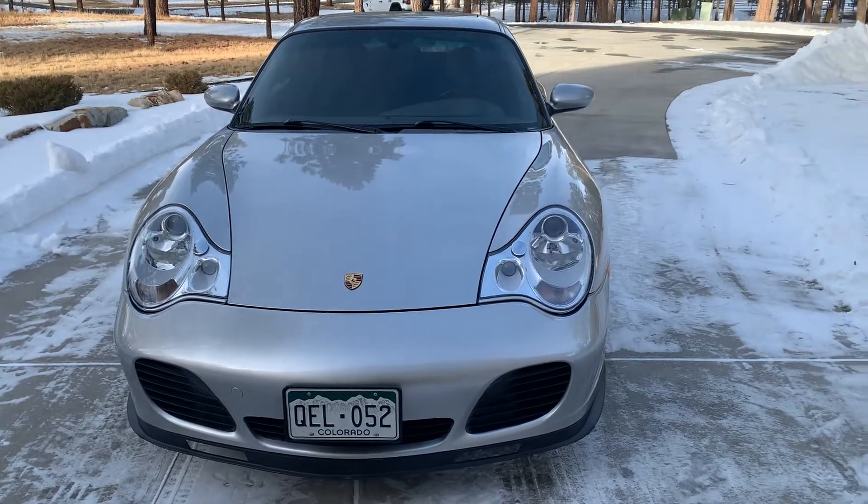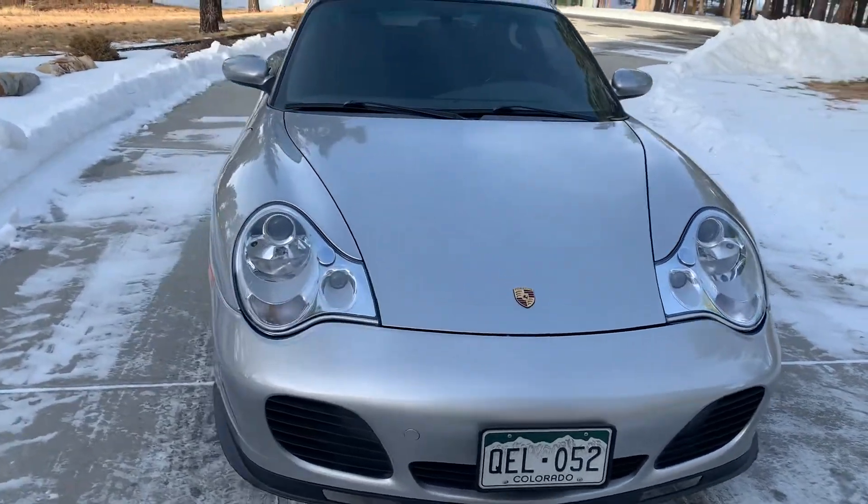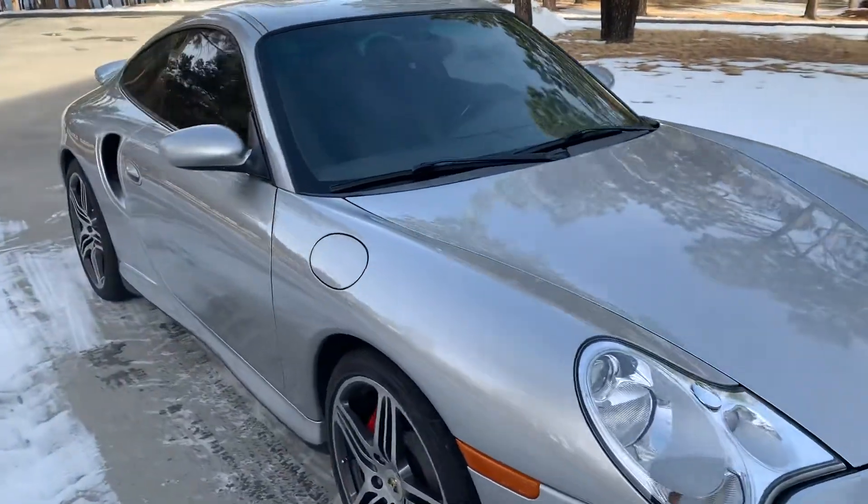Hey folks, this is Joe with another beautiful Porsche for sale. This time it's a 2002 996 Twin Turbo.